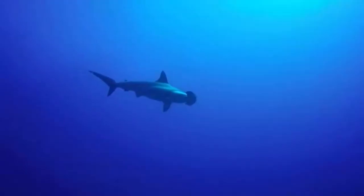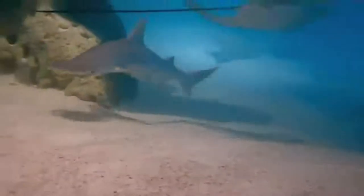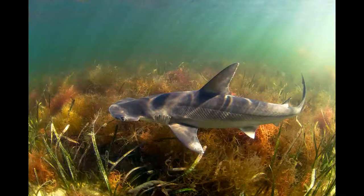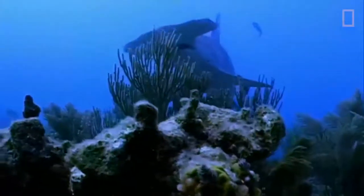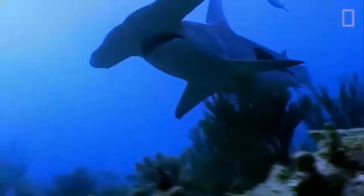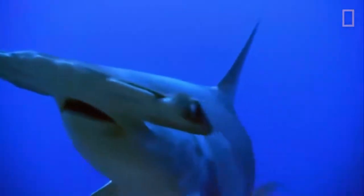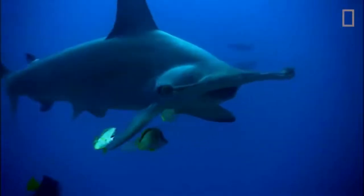Despite being hunters, that doesn't stop the smallest member of their family, the meter-long bonnethead, from occasionally choosing the vegan option, as they have been documented eating large amounts of seagrass, making them one of the only omnivorous sharks. Unfortunately, all species of hammerheads are currently threatened with extinction, which is even more reason to switch to a sustainable source of seafood, as the primary threat to them is being caught in fishing nets.